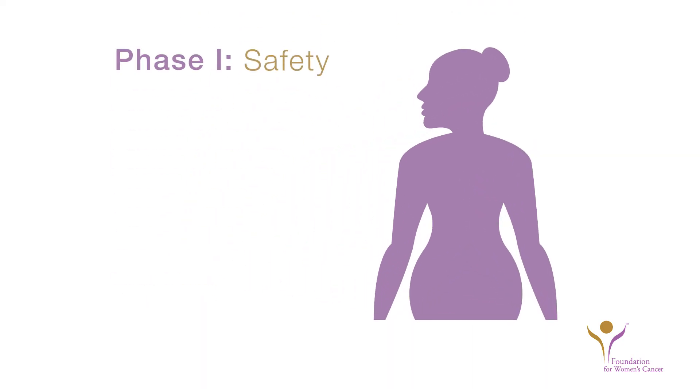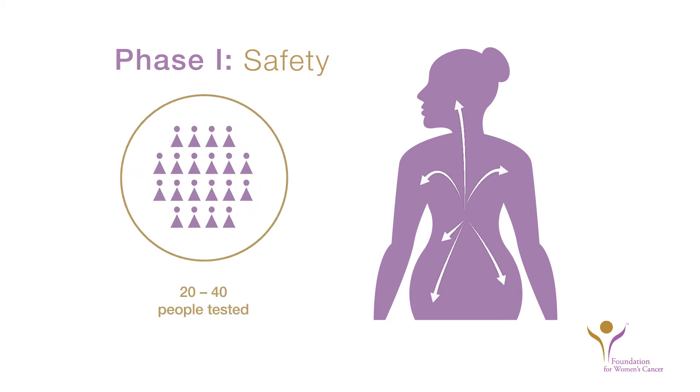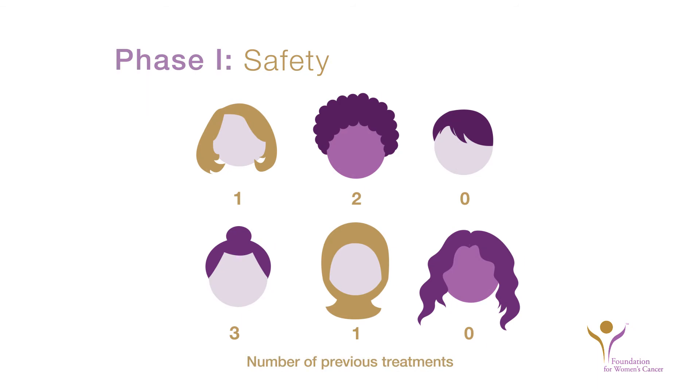Phase I trials are usually the first step in testing a new therapy in human beings and usually involve 20 to 40 patients. These early trials are designed to study the safety of a new therapy, as well as how the treatment is processed in the body. This helps scientists determine the best dose for the new treatment. People with many kinds of cancer can participate in Phase I clinical trials, and often it does not matter how many treatments you have completed previously.